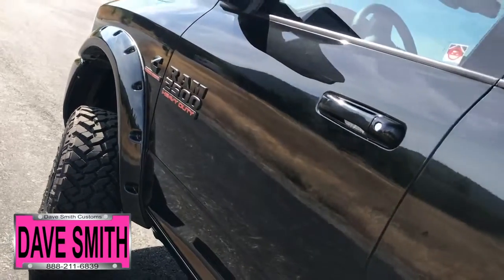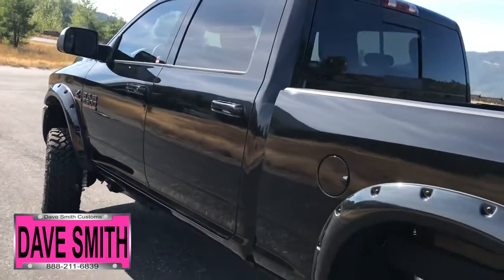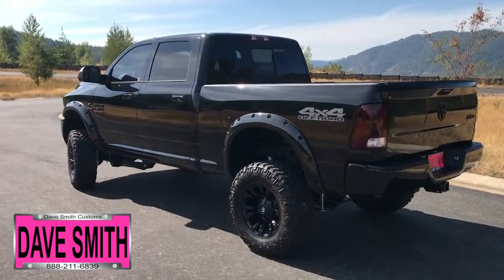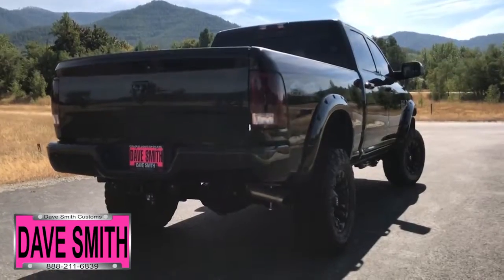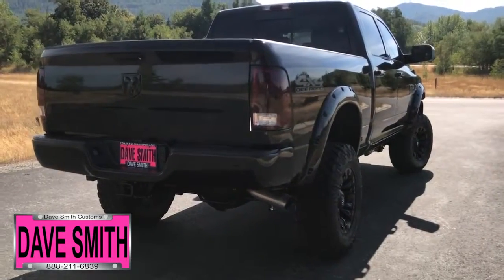In no particular order: power steps, a turbo liner, a four-inch lift with wheels and tires, smoked out lights, painted-to-match pocket flares with black bolts, a 20-inch combo light with black aluminum brackets, and tinted windows — just to name a few.